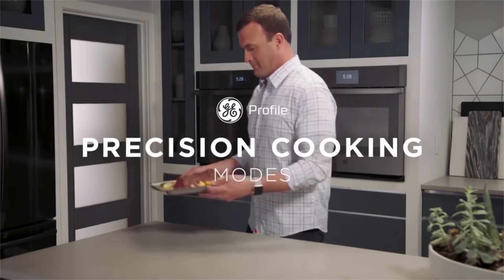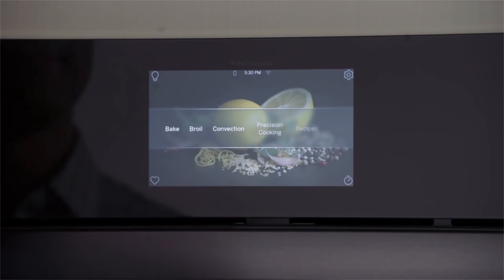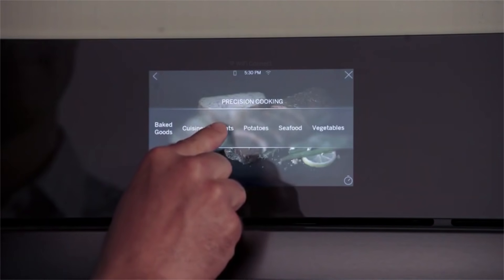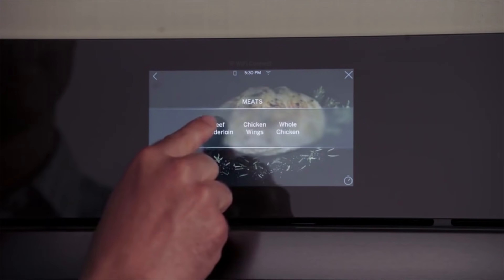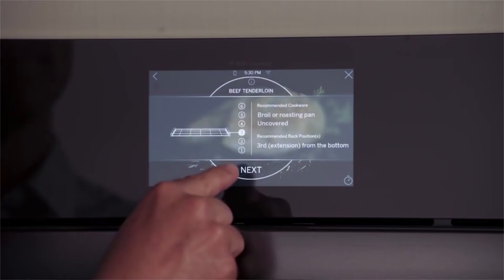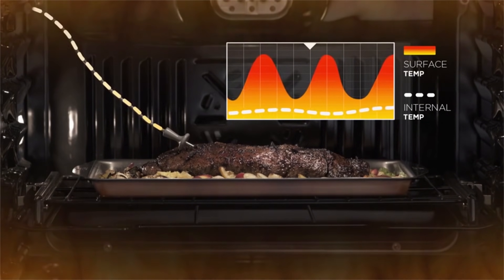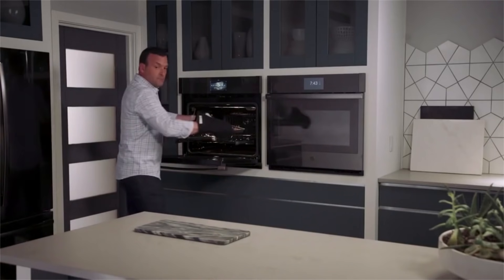Dreaming of cooking robust meals but don't have the time? Set the GE Profile on autopilot and let it do its thing — all that's left to do is eat. The Profile's advanced technology provides simple instructions to cook even the most intricate dishes and can automatically adjust the temperature and cook times to make sure you get the perfect results.